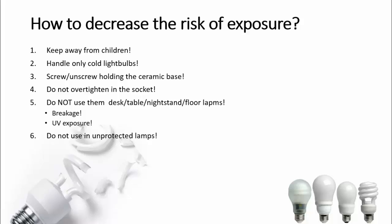Use CFLs only in lamps that have a complete glass cover over the light bulb. Number one: a flying object will not break the CFL. And number two: an additional layer of glass will filter most of the leaked UV light.